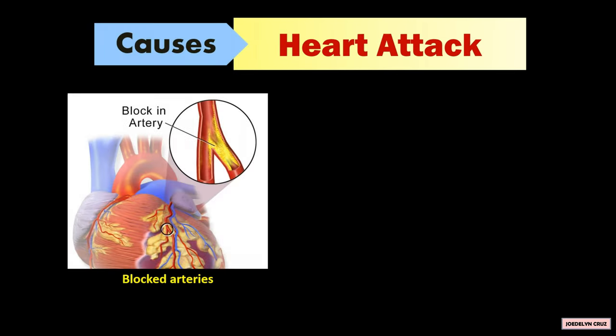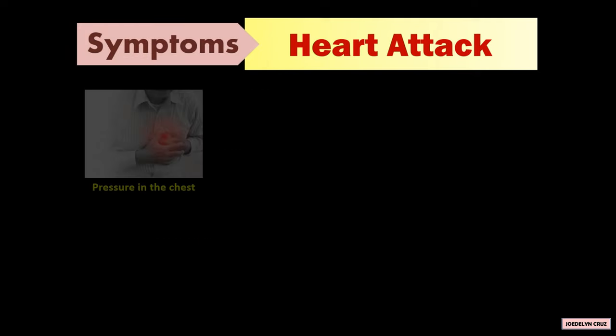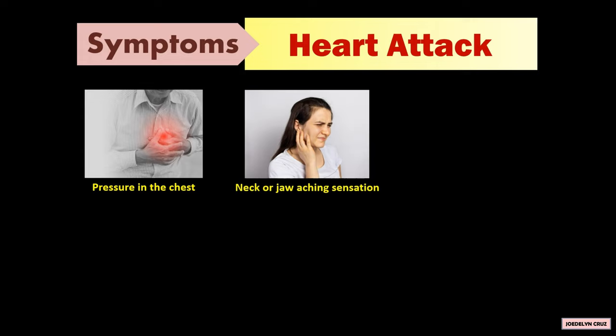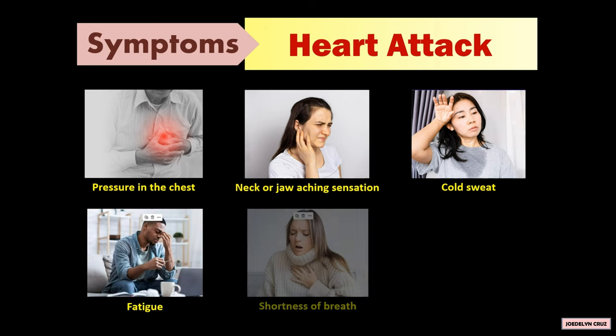Blocked arteries and coronary artery disease are the causes of heart attack. The symptoms of heart attack are pressure in the chest, an aching sensation that spreads to the neck or jaw, cold sweat, fatigue, and shortness of breath.